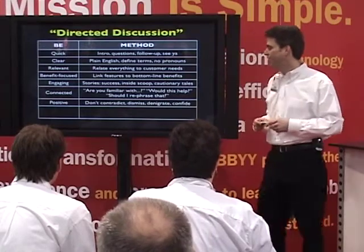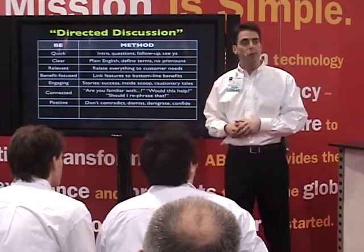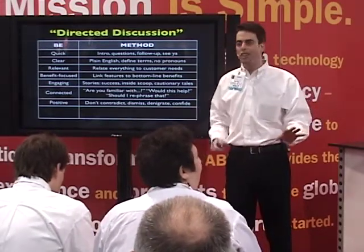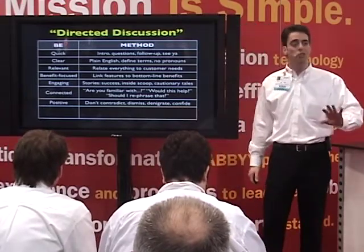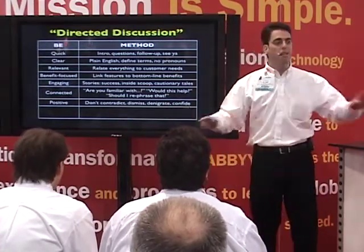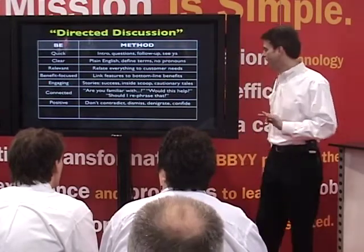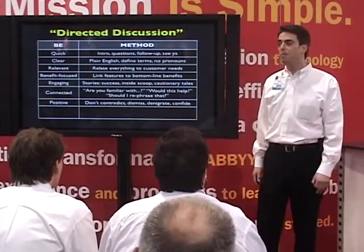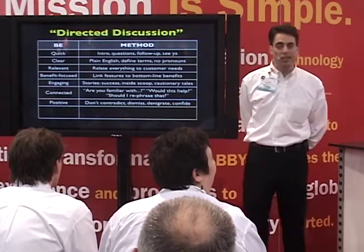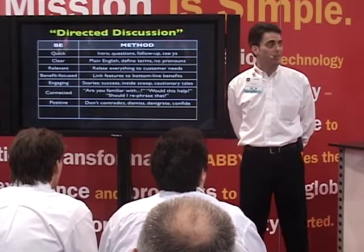Stay positive. Nothing an attendee says is ever wrong, so don't contradict them. It's okay to say, I understand that perspective, or I can see how you'd feel that way. But don't scoff, laugh, or say they're wrong — that's their experience. Don't dismiss them. Don't denigrate anyone else on the show floor. Every company here makes a great product; it's just that yours is better. And don't confide. Don't tell anyone on this show floor anything you wouldn't want on the front page of the show daily tomorrow. You never know who you're talking to or who's standing behind you with a tape recorder.